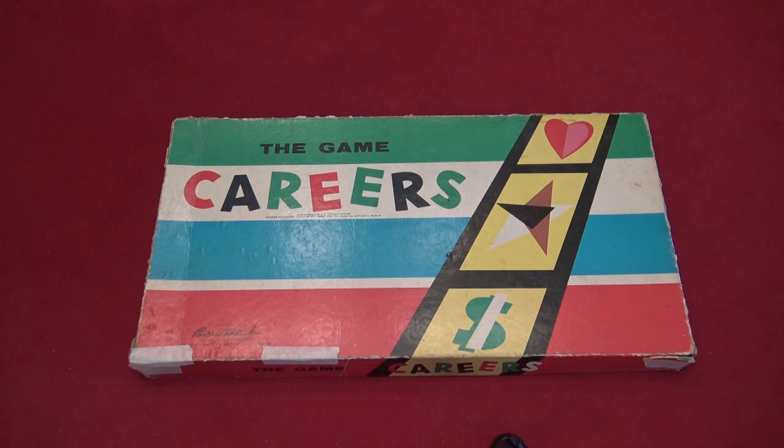Like this game called Careers. This game belonged to, I think, my mom's oldest — or at least one of her older brothers. It was originally produced in 1955 and this is one of the original printings — the original incarnation. It was reproduced and changed a little over the years. This box is obviously taped together because it's probably 64 years old, so the fact that we still have the box is pretty good.